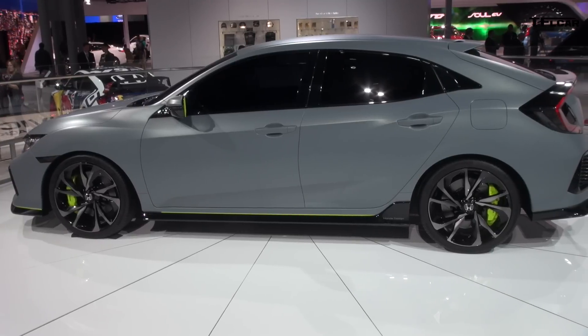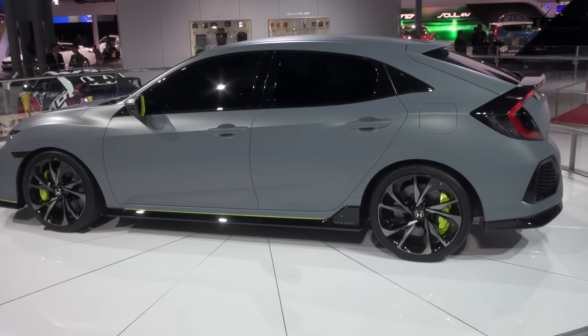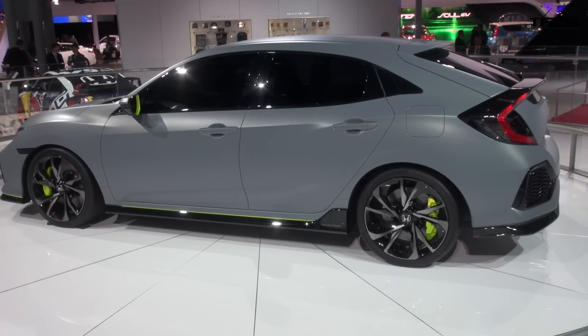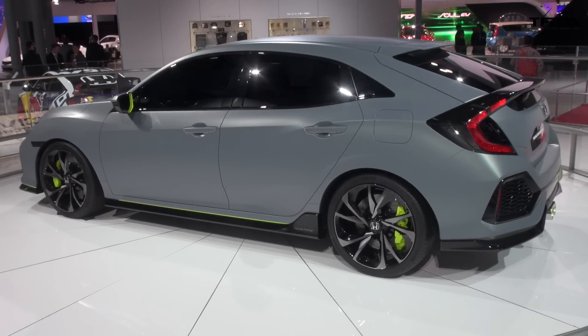Hey guys, this is Andres Smirnov reporting for the Fastlane car from the 2016 New York International Auto Show. Behind me is the Honda Civic hatchback concept. The overall shape and proportions is basically what the next hatchback is going to look like. I learned a little tidbit of information about the exhaust system that you may not know, and everything you wanted to know is coming up right now.